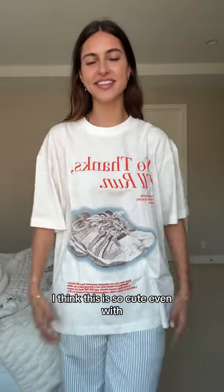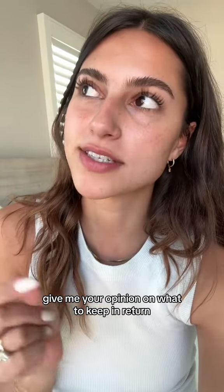Got a little surprise in here — I did not order these, these are not mine. One of the last things I got says 'No thanks, I'll run' — I obviously love this, I think this is so cute even with this outfit. Definitely keeping this. Give me your opinion on what to keep and return!